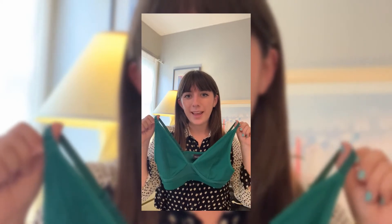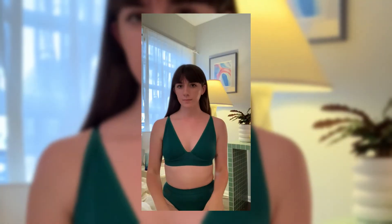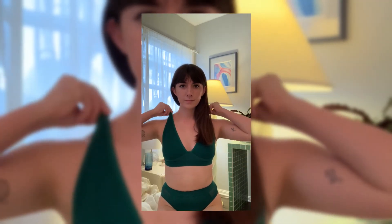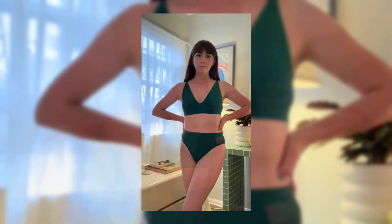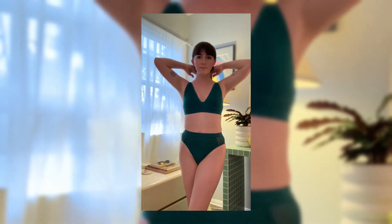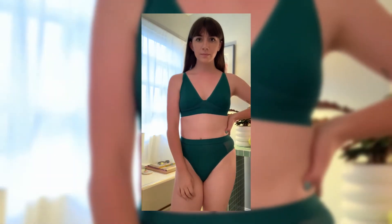This is the high cut bralette in the color evergreen by Richer Poorer. I paired this bralette with the matching high-cut briefs. This set is super comfortable and not constrictive at all. I think this set would be perfect if you're looking for something easy and airy to wear to bed or lounging around the house.